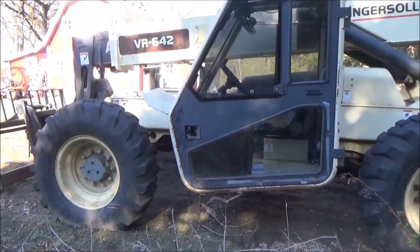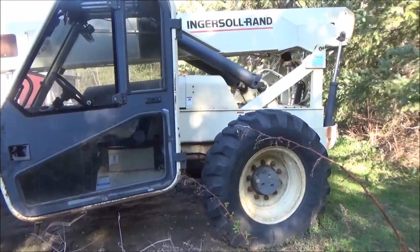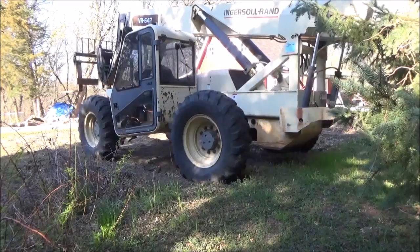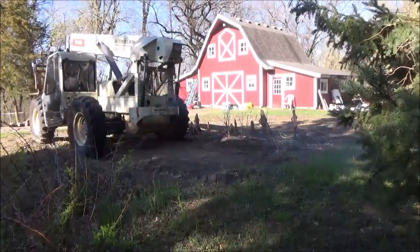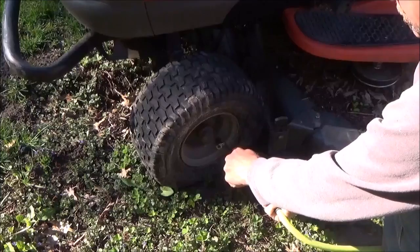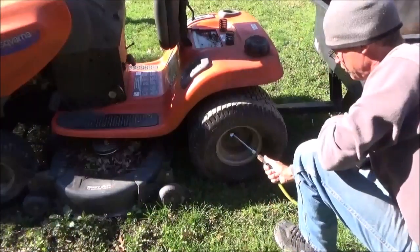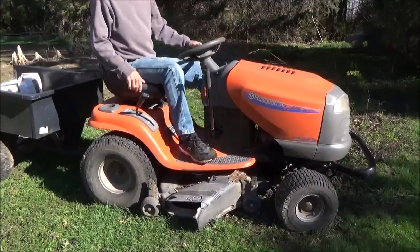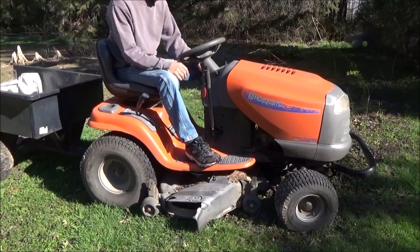It started a little hard, but it's been probably almost five months since it's been running. This thing hasn't been run in four months probably, but it usually starts pretty good.